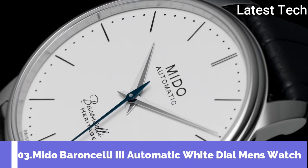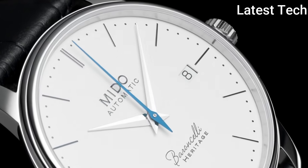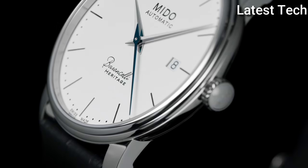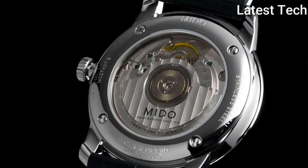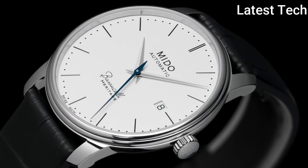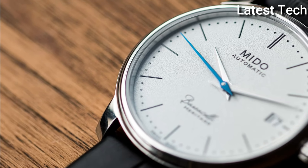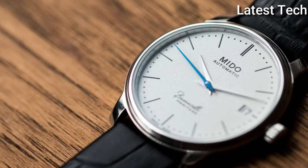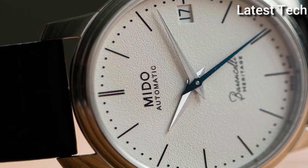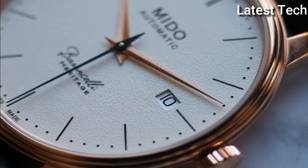Number 3: Mido Baroncelli 3 Automatic White Dial Men's Watch. Stainless steel case with a black leather strap. Fixed stainless steel bezel. White dial with silver-tone Dauphine-style hands and index hour markers, minute markers around the outer rim. Dial type — analog. Date display at the 3 o'clock position. ETA Caliber 2892-A2 automatic movement, based upon ETA 2890, containing 21 jewels, beating at 28,800 VPH, with a power reserve of approximately 42 hours.